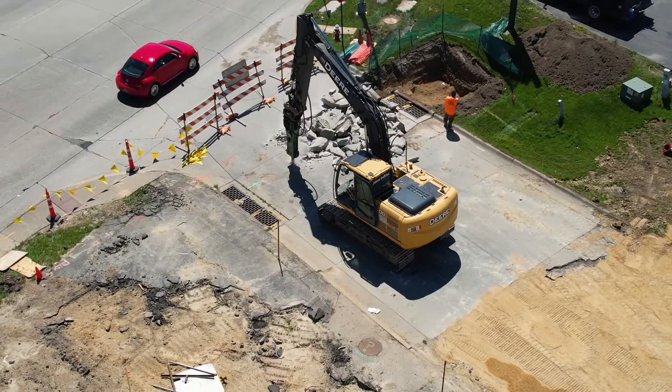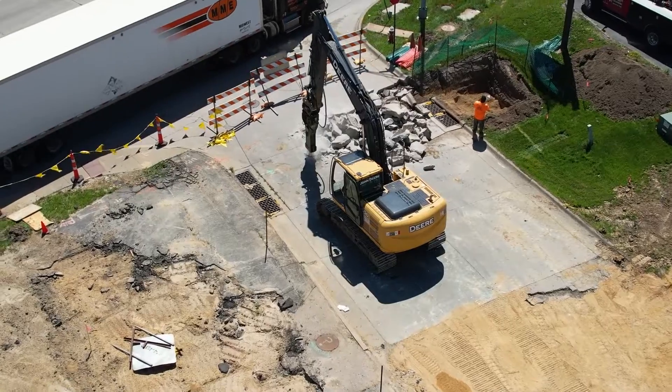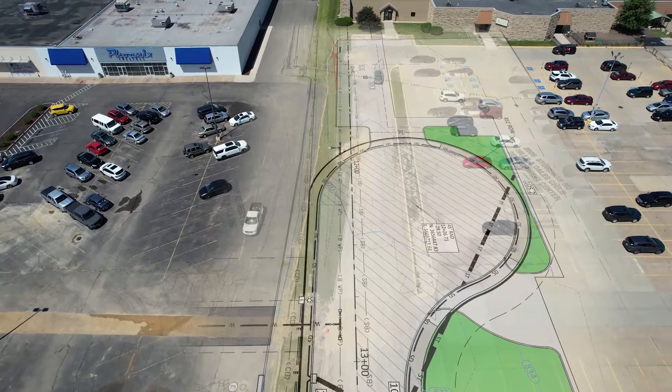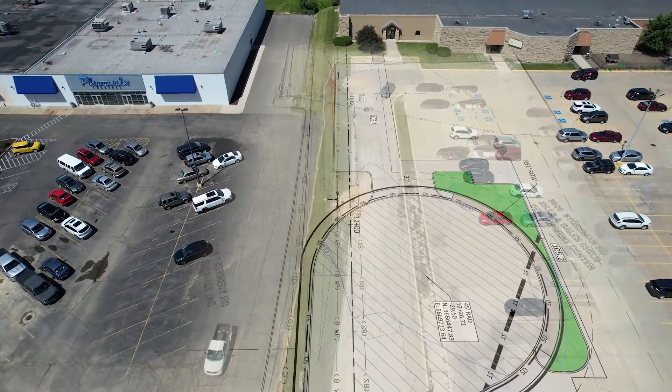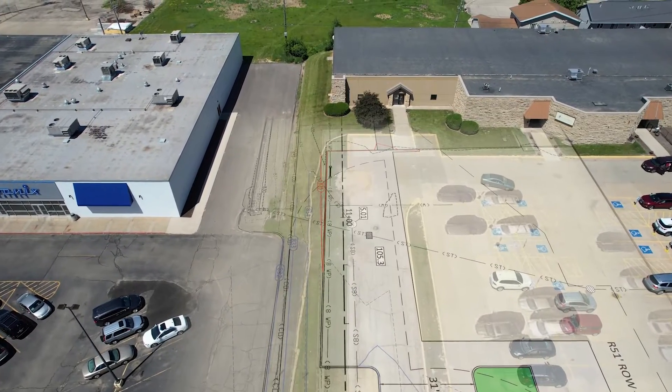We're looking to have it completed by early September — might be earlier than that, it all depends on how things go. Stoneman Road is going to be an improvement because we actually hit the dead end street, so we're going to put in a new cul-de-sac at the end and make some adjustments for Hills and Dales to accommodate them for their parking.